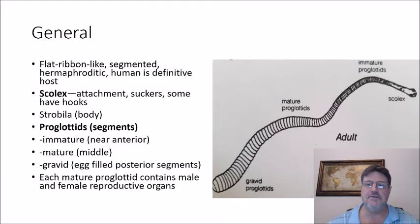They have different names for different parts of the body. The head, or scolex, is at one end and has suckers, and some have hooklets for attachment. The whole body is called the strobila, and then there are proglottids, which closer to the scolex are immature, and farther away become more mature, all the way down to the gravid segments, which are the egg-producing segments of the tapeworm. Each mature proglottid contains male and female reproductive organs.